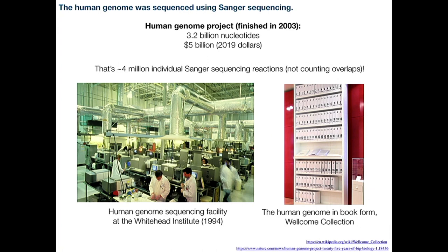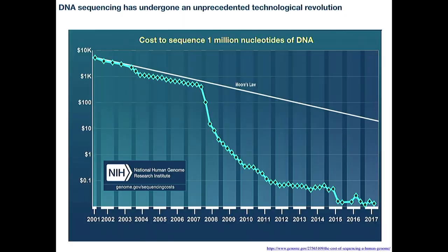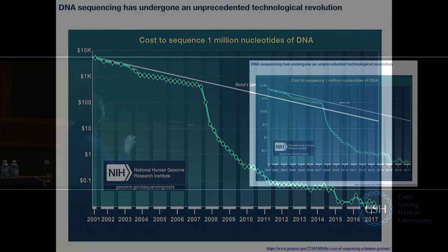In 2003, they announced the first finished draft of the human genome. Here it is in book form — you can see roughly how much information that is. Imagine writing a series of books one sentence at a time; that's kind of what they had to do. So that's about here on the cost curve — this plot shows the cost of sequencing 1 million nucleotides of DNA over time.